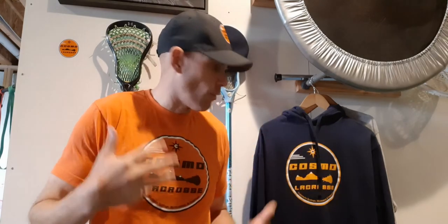Greetings everybody and happy snowy Tuesday. I've been getting a number of emails and notes on different social media posts regarding our store. I just want to demo a few of the items that we have for sale on the store and answer probably a lot of questions that some people may have and may not even know they have.